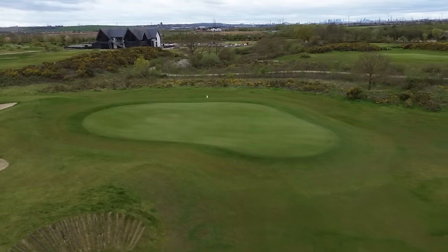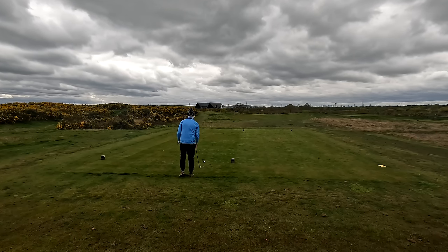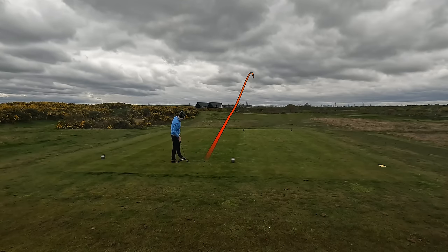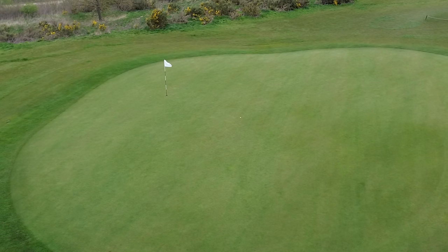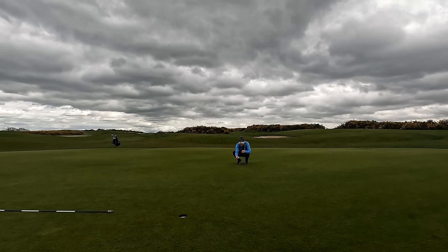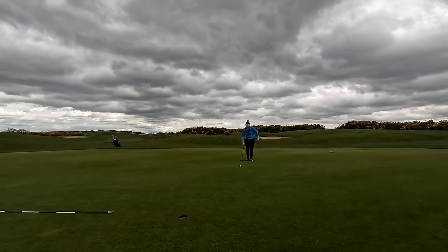Next up we have a 168 yard par three — it's SI10, straight into wind. This is going to be a challenging one. I can't believe I'm about to hit a five iron into a pin that's 155 yards away. Probably a good job I did because I fatted it — might actually work out. I think that's on, that could be really good. It was a terrible strike but we'll take it. We've got 18 foot for birdie — I hit a five iron and it's got about 140 yards!